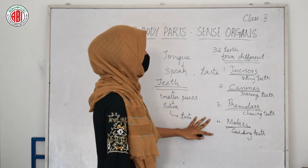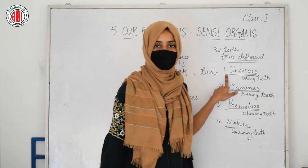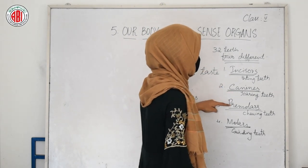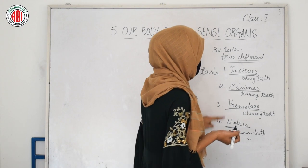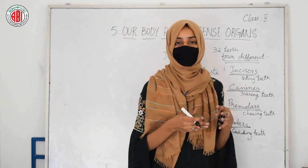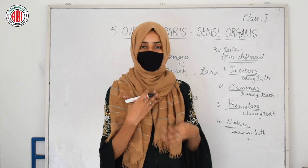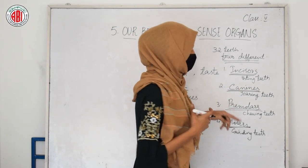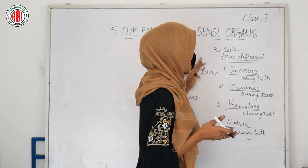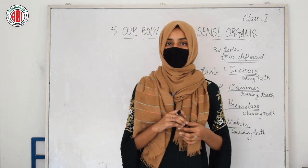So these are the four different kinds of teeth: incisors, also called biting teeth; canines, also called tearing teeth; premolars, also called chewing teeth; and molars, also called grinding teeth. Different types of teeth help in carrying out different processes. Some teeth help in chewing the food — they are premolars. Some help in biting the food — they are incisors. In this way, the four different types of teeth are present in our mouth.